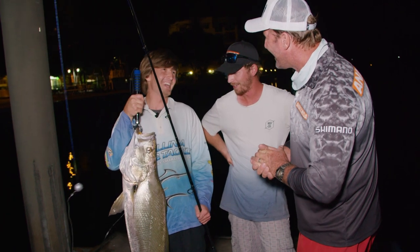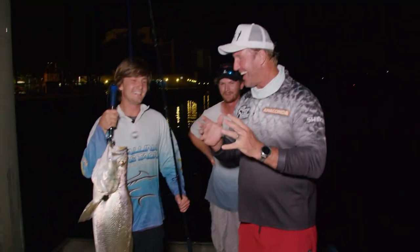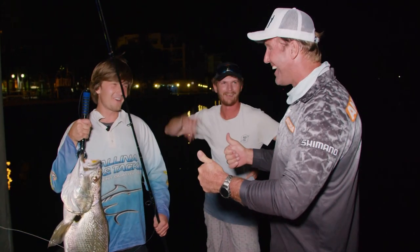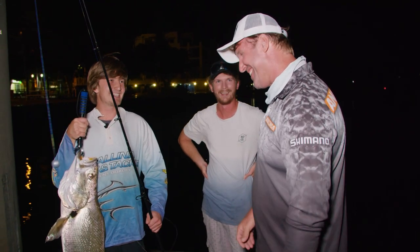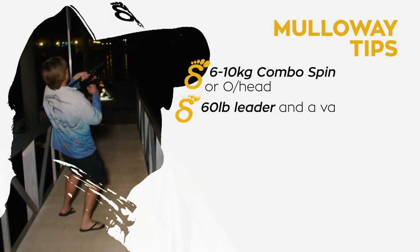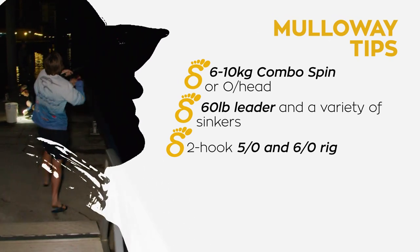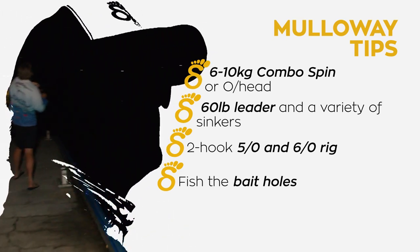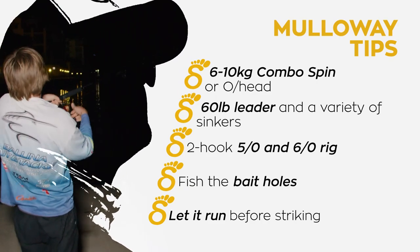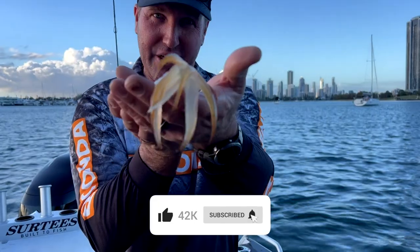What are you going to do with him, Jay? I'll probably keep this one, take him home — feed the family. It's been a fantastic night. We came down here and produced the goods, and that's what it's all about. Thanks for the invite down. Here are some tips for catching Mulloway: you'll need a 6 to 10 kilo spin or overhead combo, 60-pound leader and a sinker to suit the current. A two-hook 5.0 and 6.0 rig for the live bait. Fish the channels and holes where the bait is found. When you get that bite, let the fish run before striking. Thanks for watching the Step Outside YouTube channel for lots of cooking and fishing action. Like, subscribe, and comment for big catches like this and cooking recipes.